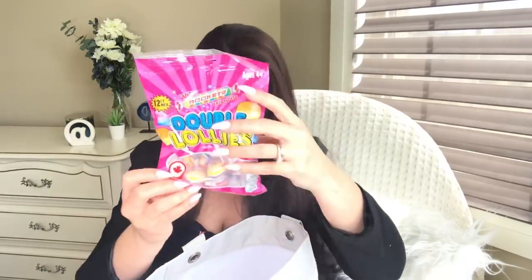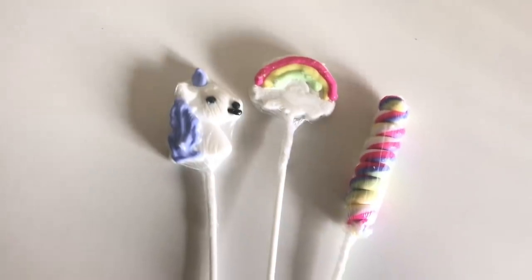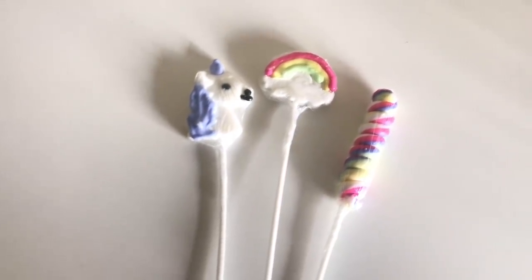We got little treats to go in the loot bags as food items — bulk and individually wrapped. We got these little double lollies, they're like little pops. And then these here are the unicorn themed ones with little horns. They come with six in a pack — there's a rainbow too. They're all individually packaged in plastic wrap, which is fabulous, so I'll separate them and put one in each little bag.